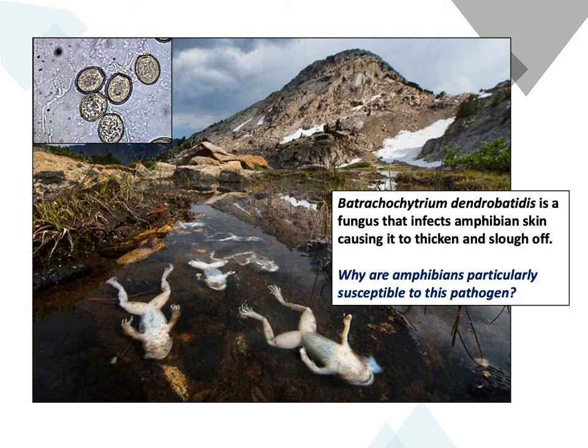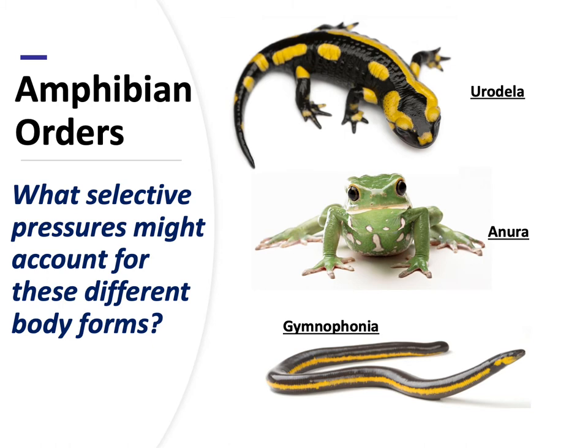We can basically split the amphibians into three orders: the order Urodela, the order Anura, and the order Gymnophonia. The Urodela are the salamanders - your mudpuppies, amphiumas, axolotls, all those animals that look like a slimy lizard. Anura are just the frogs - everybody knows what a frog is. Gymnophonia on the other hand are caecilians, which are basically legless, burrowing, semi-aquatic creatures that inhabit the tropics. All three are in the same class Amphibia, yet they're very different looking. Can you think of the selective pressures that resulted in these different body forms?